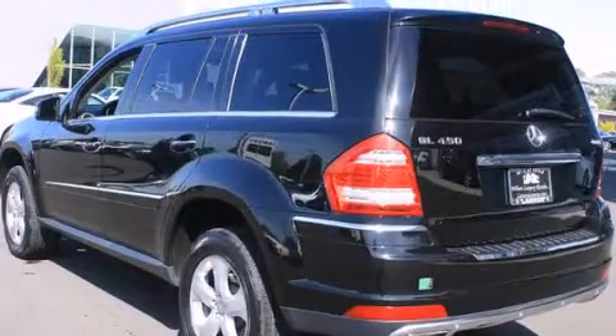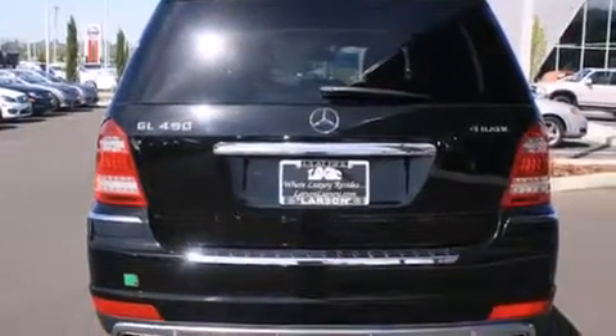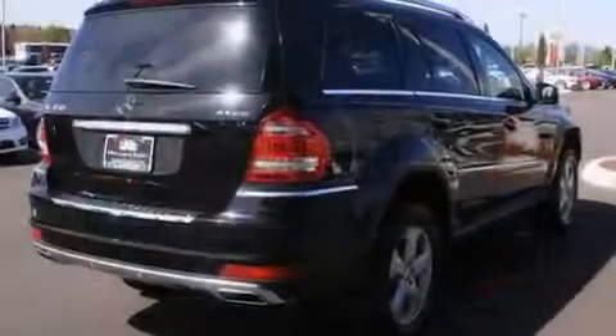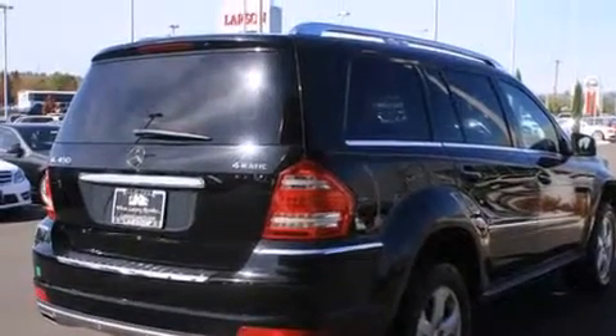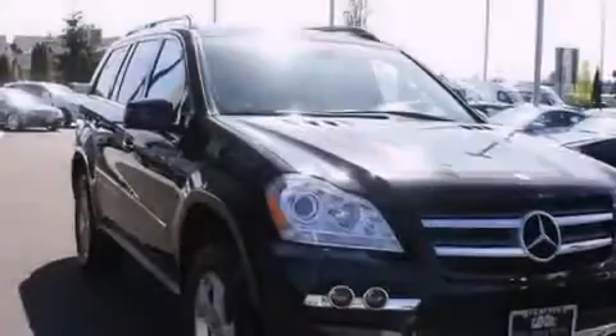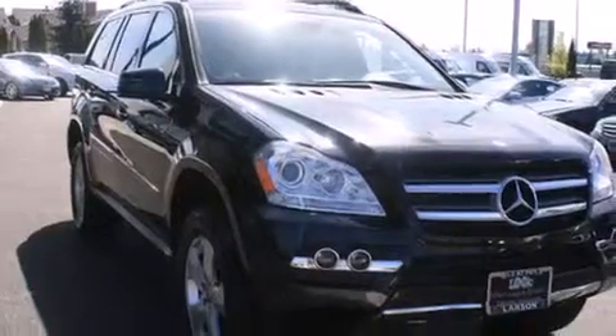Its top features include a navigation system, a sunroof, heated seats, commercial-free satellite radio, an air suspension, traction control and stability control systems, aluminum wheels, and a tire pressure monitoring system.